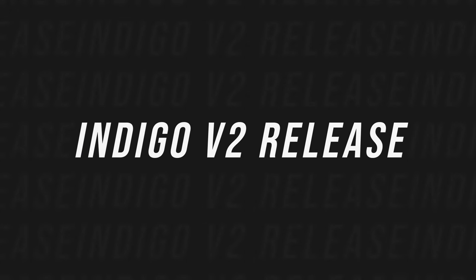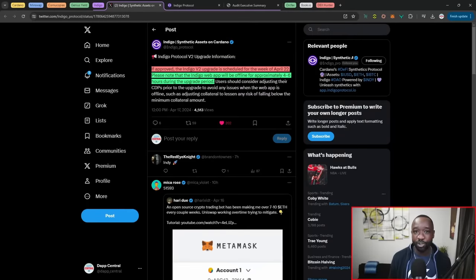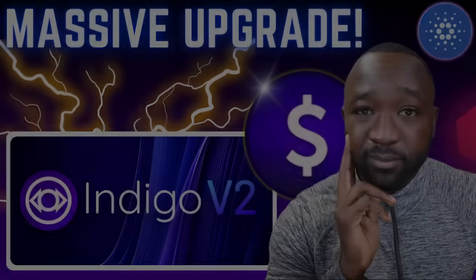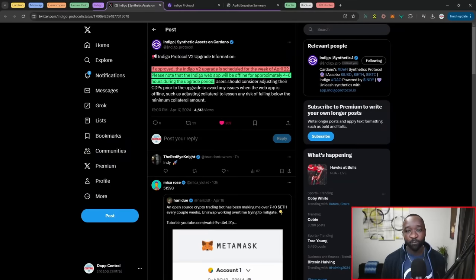Moving into the next piece, we've got a brief update surrounding the Indigo Protocol and V2 of their platform. If approved, the V2 upgrade is scheduled to take place on April 22nd, 2024. The Indigo web app will be offline for approximately four to six hours during this period. This is expected given that they have to migrate all the liquidity in the smart contracts from V1 over to V2. To make sure you don't get liquidated or have any issues, please review your collateralized debt positions ahead of the move to V2.